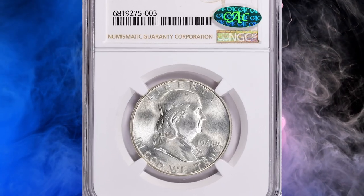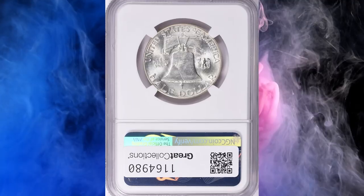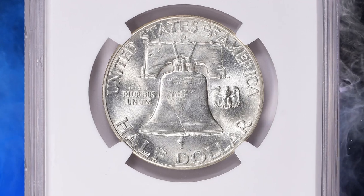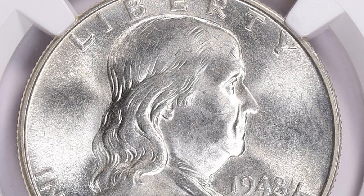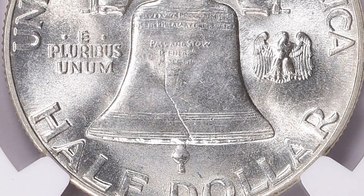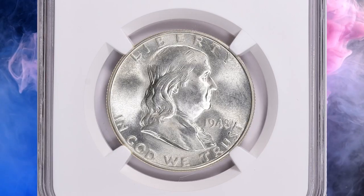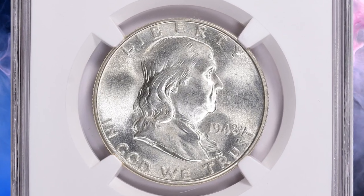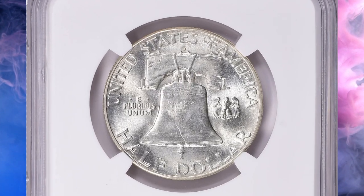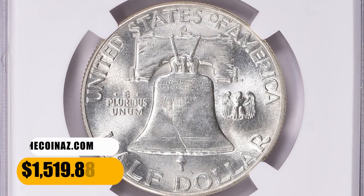Number 14: this is a 1948 Franklin Half Dollar in MS66-plus condition, which comes with a CAC label on the holder for exquisite quality. NGC has assigned a full bell lines designation. The full bell lines designation is used for Franklin Half Dollars to describe a coin that has complete and uninterrupted lines on the reverse. The bell lines are horizontal lines on the Liberty Bell. A coin with full bell lines is considered to be a fully struck coin and is therefore more desirable to collectors.